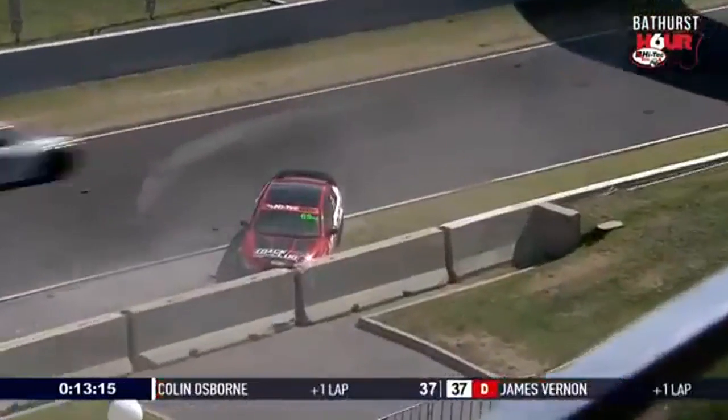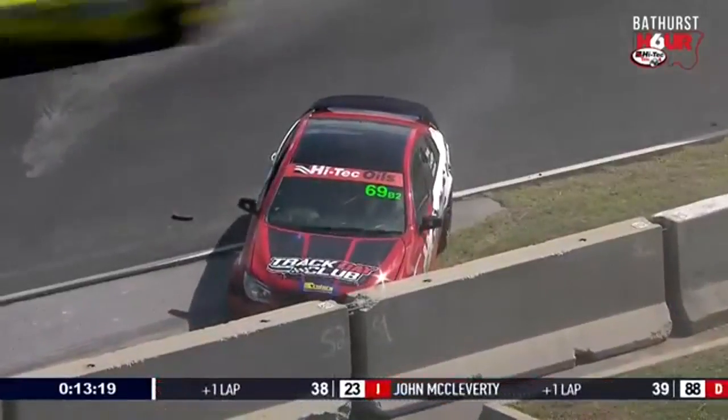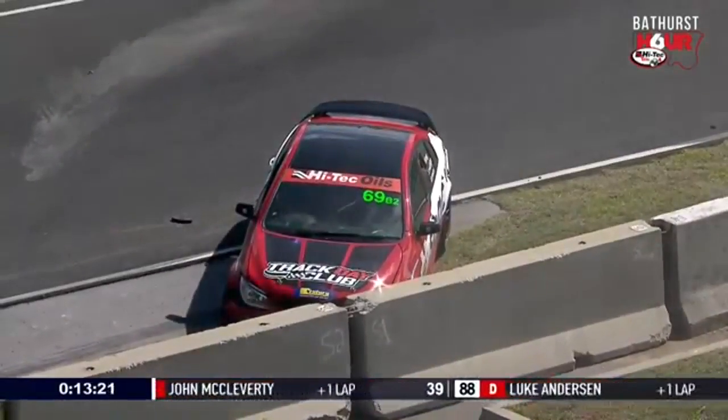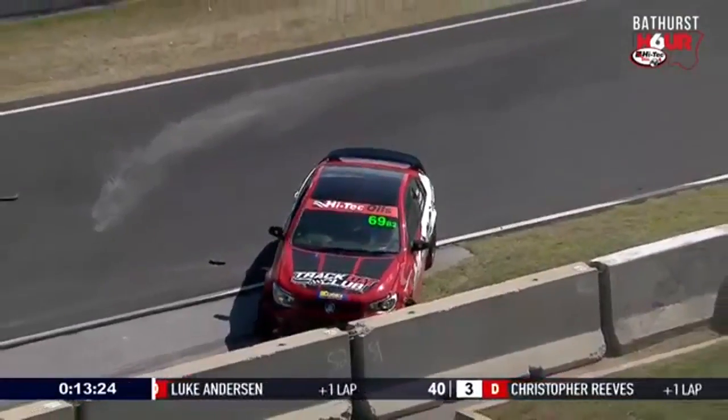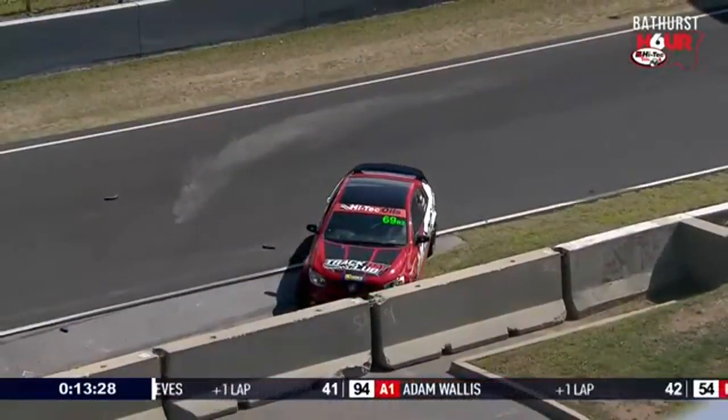A Bathurst spirit — fighting on, and we've got a car in the wall. It's car 69, the class-leading car from class B2 all weekend long. B2 being the high performance, normally aspirated category. It's a Holden Commodore VF SSV Redline.